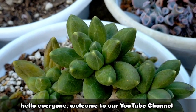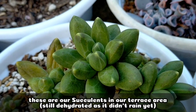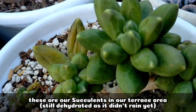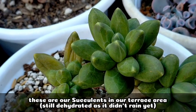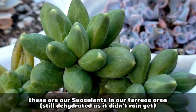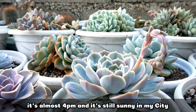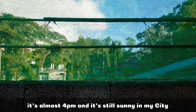Hello everyone, welcome to our YouTube channel. Today I wanted to show you our succulents — they're still here in our terrace area. As you can see, their leaves are still dehydrated because I was really hoping it would be rainy since the last time we brought them out here, but unfortunately that didn't happen. In fact, the weather here in Baguio is still really beautiful, and it's almost 4pm.